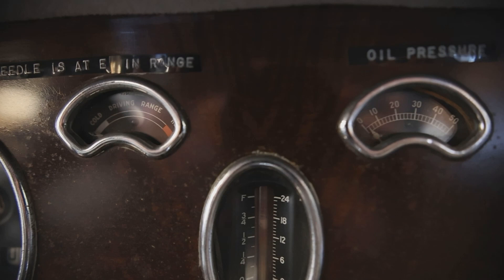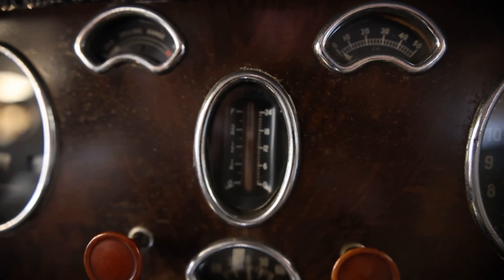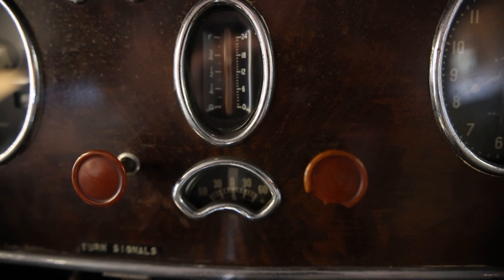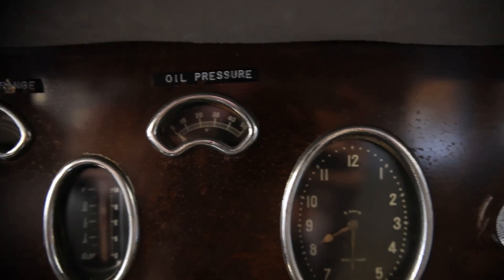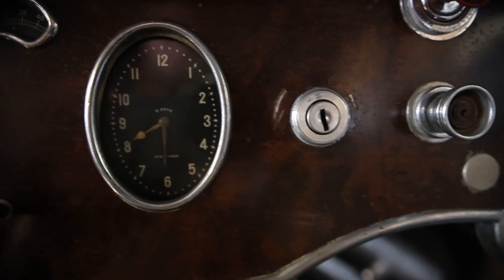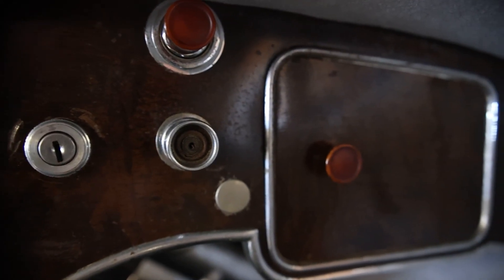The temperature gauge is labeled 'cold — driving range — hot,' which is a very interesting way to word things. At the top right is the oil pressure gauge. In the center I think that's the gas gauge, and below it I believe is the amp gauge. There are two buttons protruding from the dashboard — the left one controls the turn signals, not sure what the right one does. There's also a beautiful clock, the ignition switch, and a cigarette lighter.